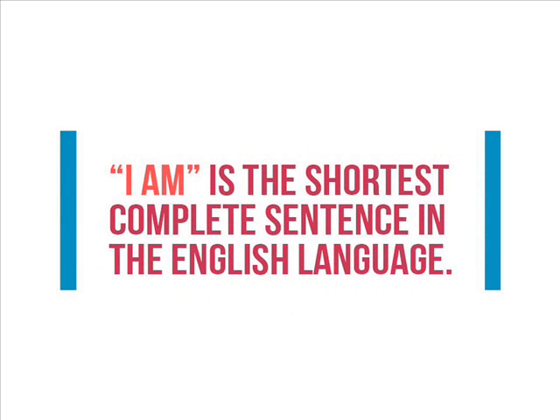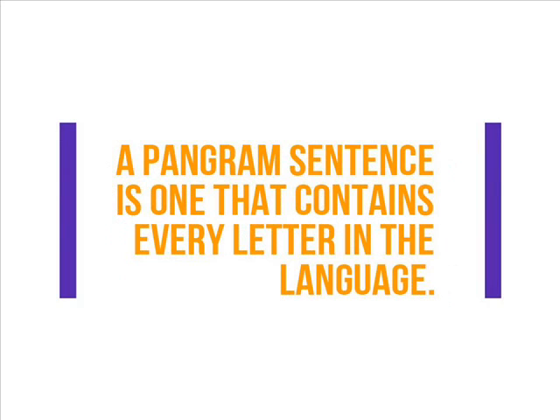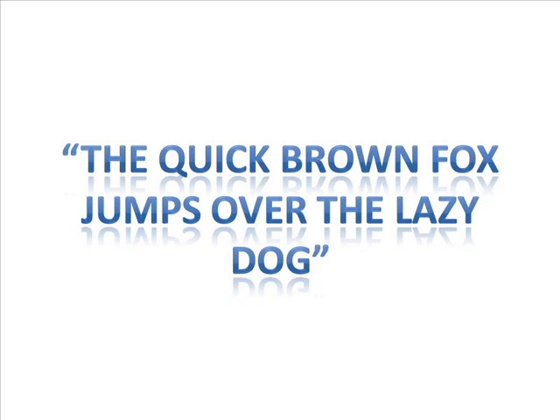Number 1: "I am" is the shortest complete sentence in the English language. Number 2: A pangram sentence is one that contains every letter in the language. For example, the sentence "the quick brown fox jumps over the lazy dog" is a pangram.